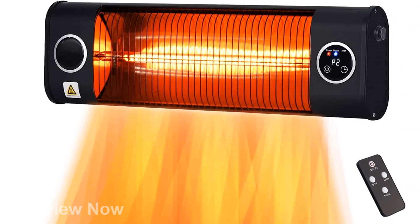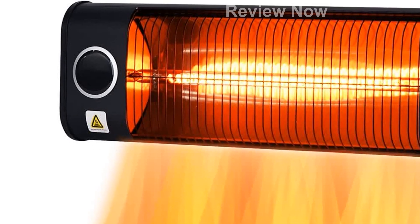Stay warm and comfortable with the Mountman Electric Patio Heater. Click the link in the description to get yours today.